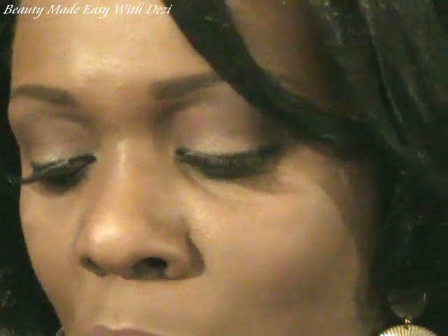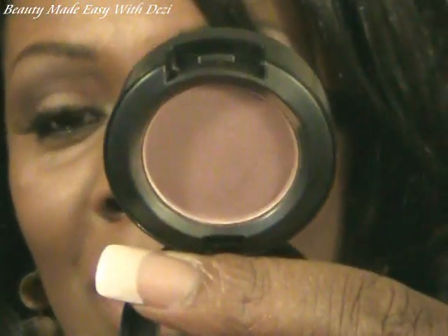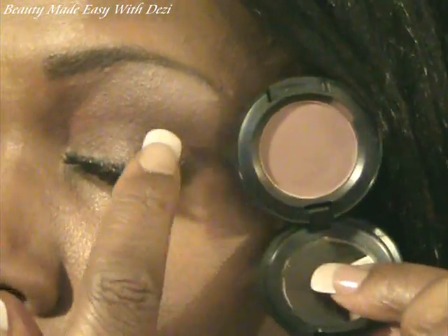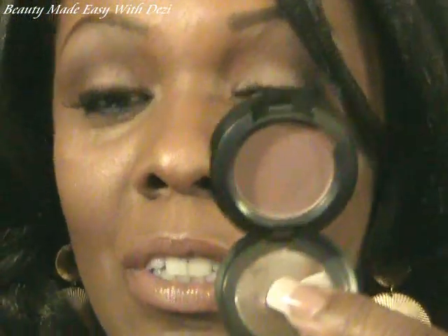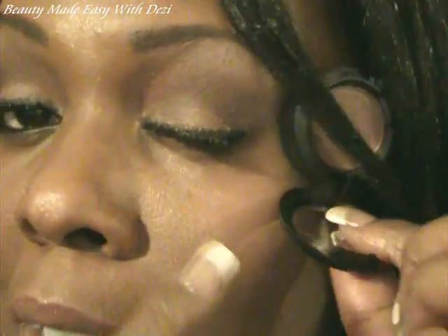Next I want to talk about the eyeshadows. The first eyeshadow I picked up is called Mulled Cider. I have this in my crease right in here. Isn't that pretty? It makes a great crease color. It's not too dark, and you don't have to do a lot of blending to get a beautiful, soft, blended look.